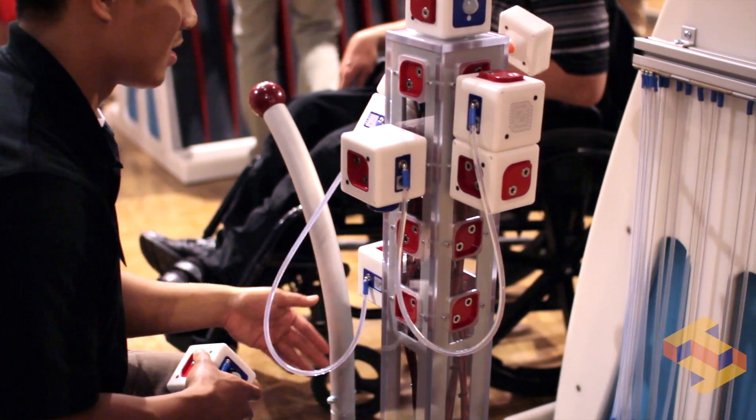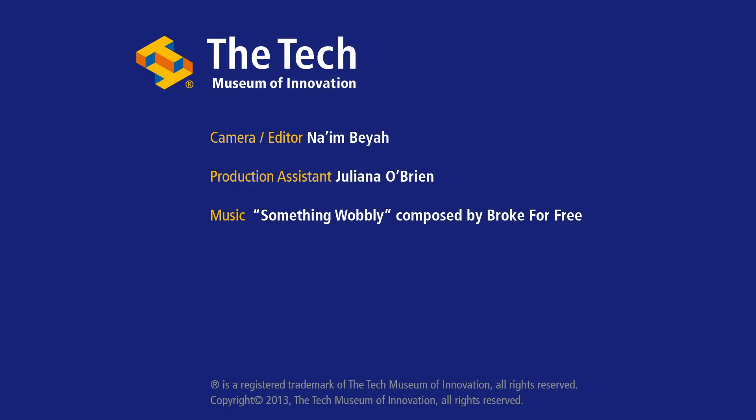It's a new way of thinking about museums. It's a new way of thinking about exhibitions.